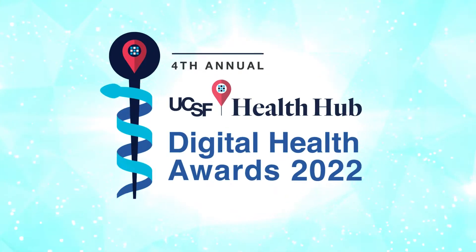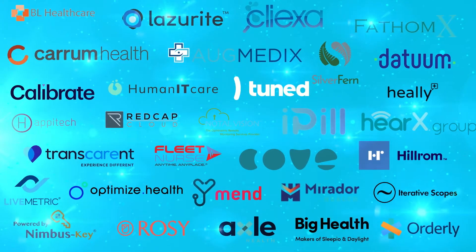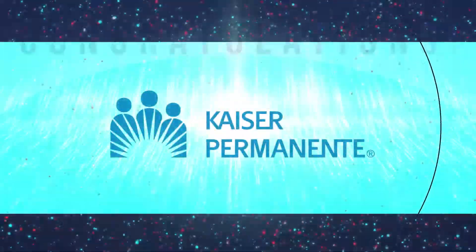The fourth annual UCSF Digital Health Awards seeks to find the most impactful and disruptive digital health companies. Out of the 1,000-plus submissions, only a select few have become quarter-finalists.